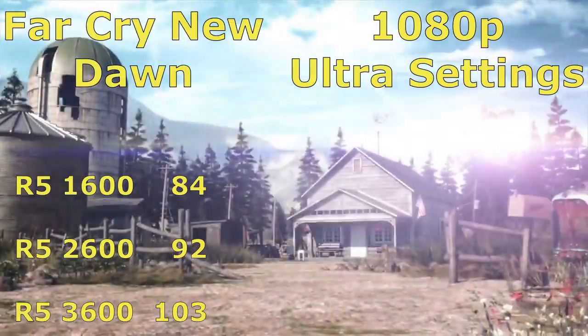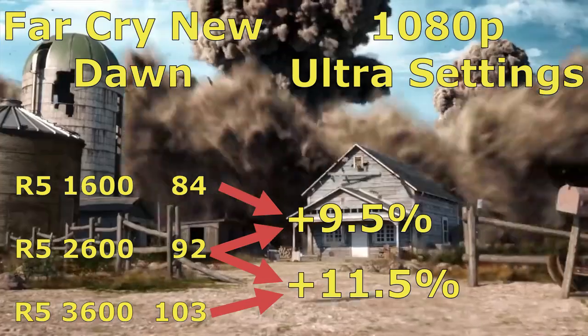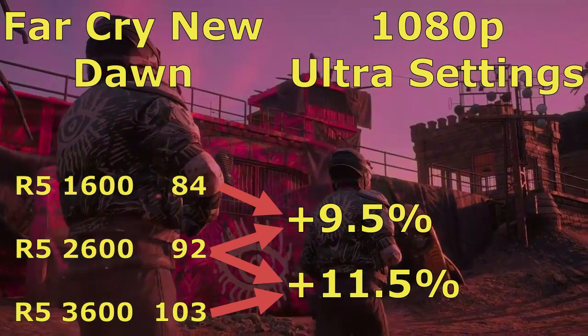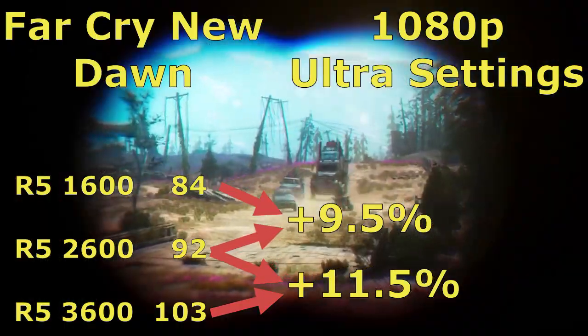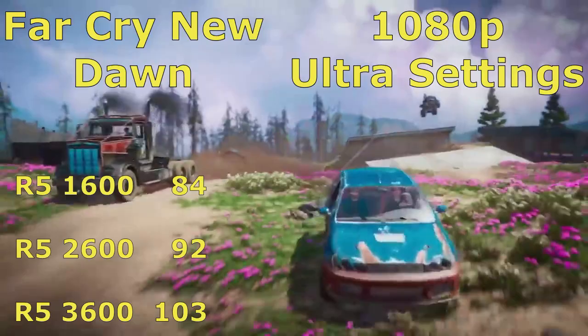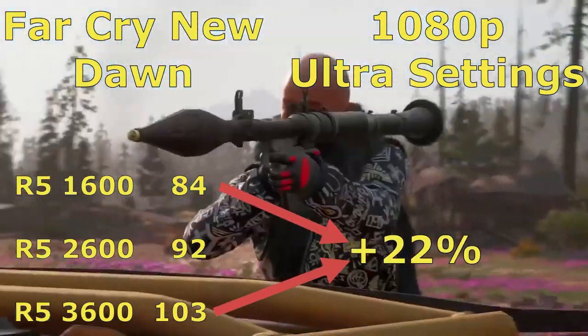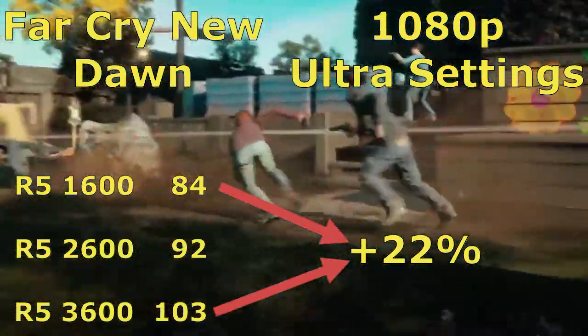Now we've arrived at Far Cry New Dawn, 1080p ultra settings. As you can see, the 2600 has a 9.5% increase over the 1600, and the 3600 has an 11.5% increase over the 2600. And we can't forget about the 22% gain between the R5 1600 and the R5 3600.